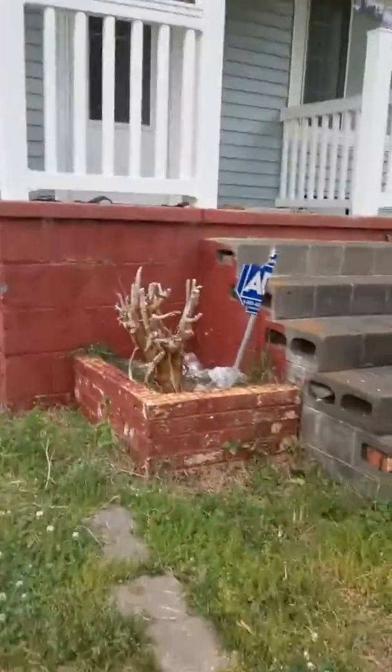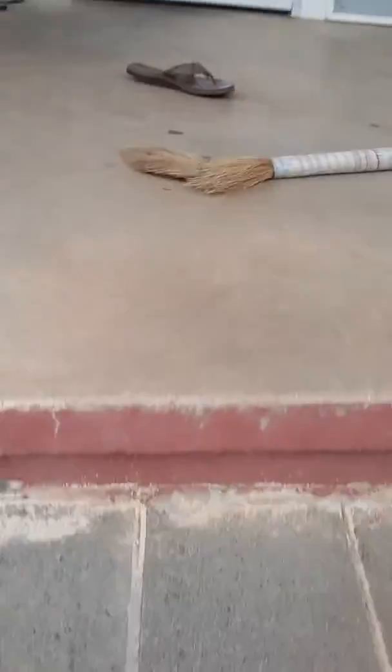Guys, we're at the abandoned Toys R Us. Let's go ahead and check. There's a block on the windows here. The doors are open and they just left a couple of things in there.